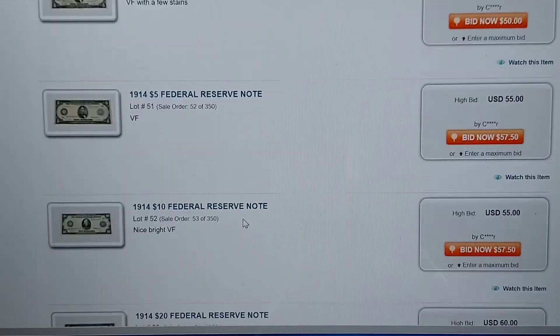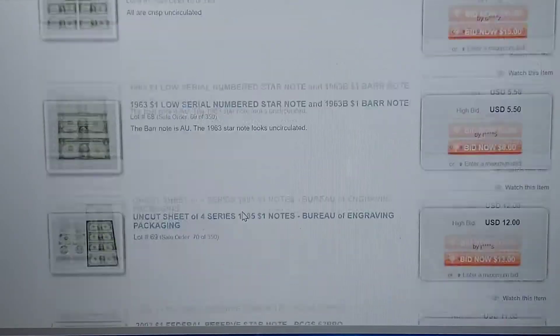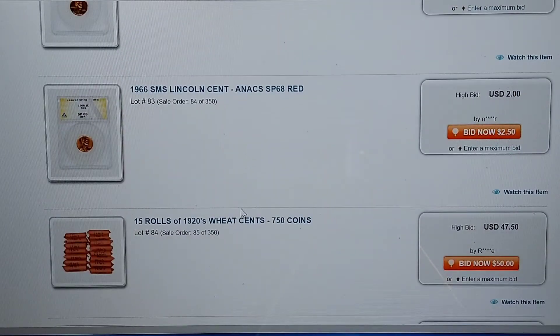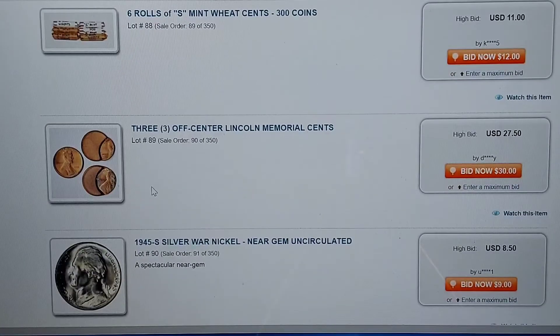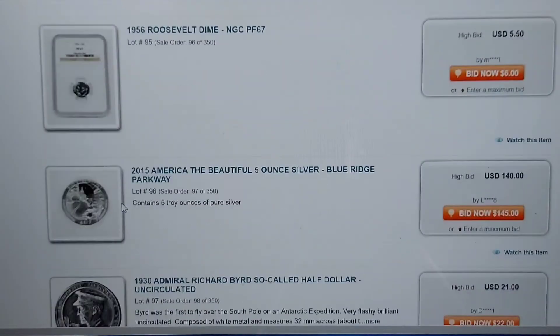Then we get into some paper currency — all kinds of paper currency. Then we get into some cents, half cents — we've got some graded pennies and whatnot. We're getting some road coins of wheat pennies — we've got some unk and about AU. Wheat cents, we have S-mints, some errors. This stuff is just awesome.